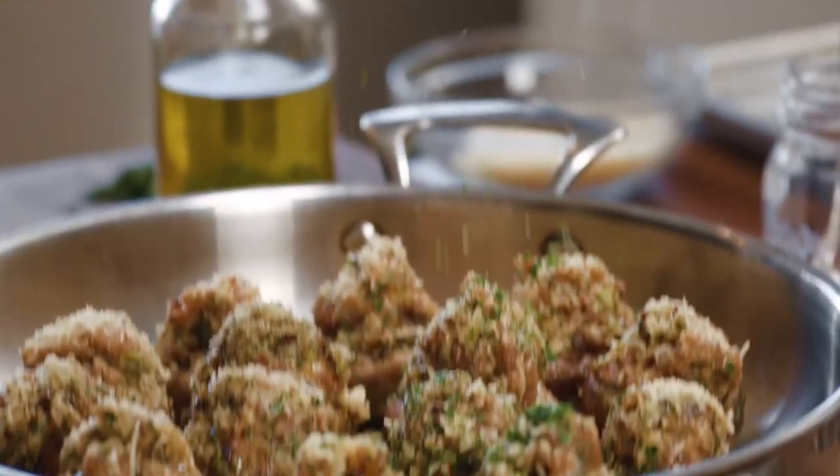Hey everybody, I'm Tyler Florence. And anybody that knows me knows that I love food and I also love technology. But it's all about finding the balance between the craft of beautiful cooking and beautiful food and the modern world. And I think I found it.